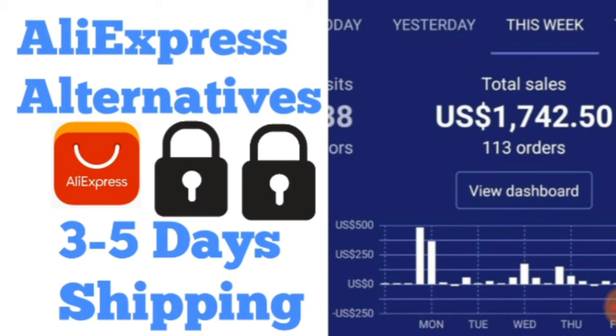The only downside is the price, but it's not that much of a difference. I've compared products myself on AliExpress and eBay, and the price difference depends on what you're dropshipping. I'll be revealing what I dropship in the next few videos, including how I built my store from scratch. If you need help building a store or with templates, leave a comment below and I'll try my best to help.